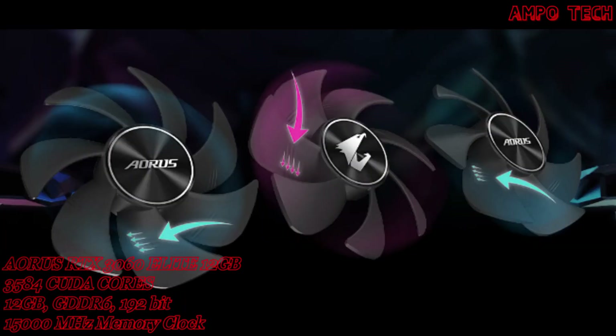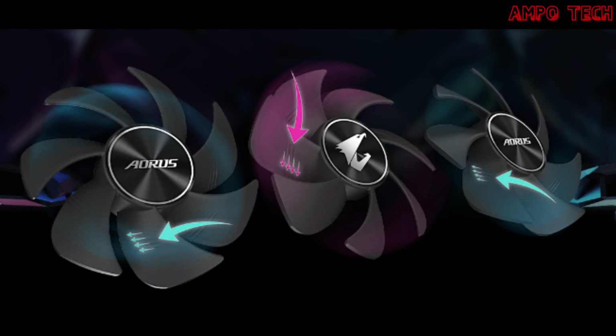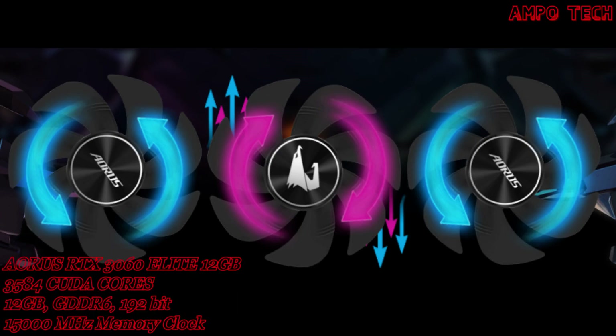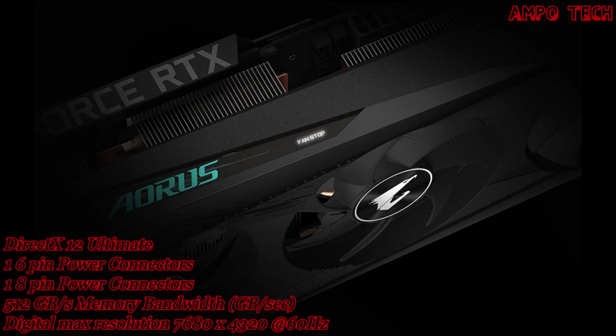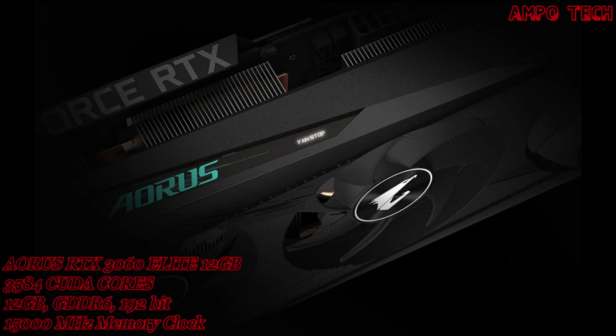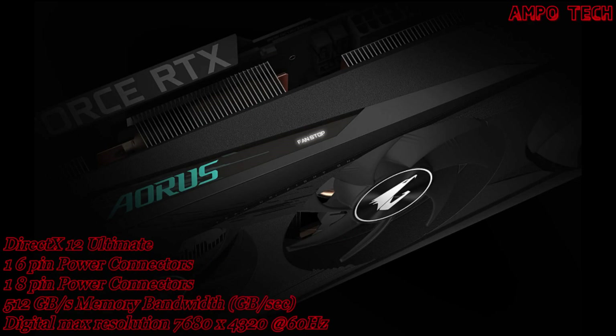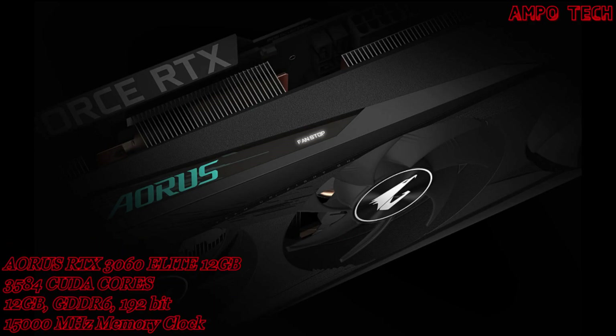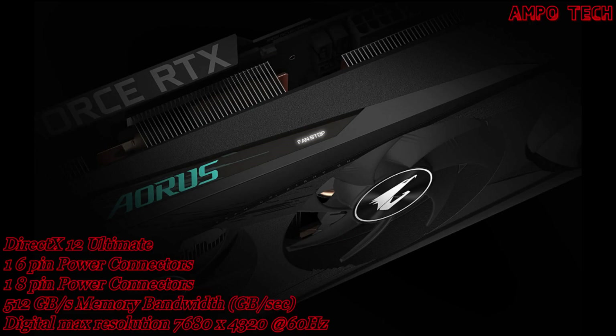The unique blade fan splits airflow via a triangular fan edge, guided smoothly through the 3D stripe curve on the fan surface. Alternate spinning reduces turbulence between adjacent fans and increases air pressure. The 3D active fan provides semi-passive cooling — fans remain off during low-load or low-power situations — and an LED fan indicator shows fan status instantly.